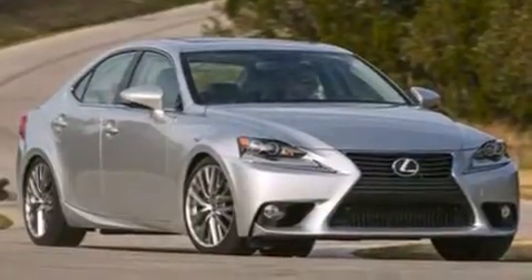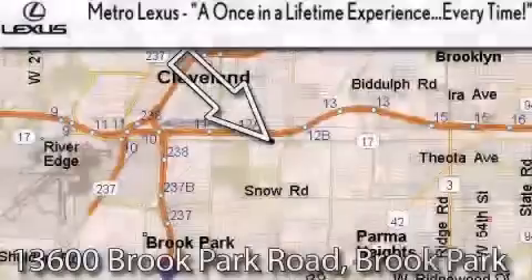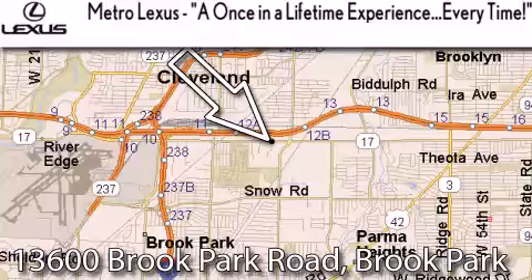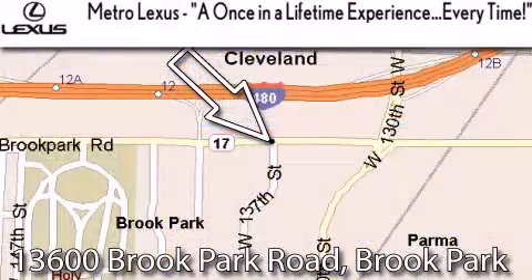Contact us today and schedule your opportunity to see this vehicle in person. Metro Lexus is located at 13600 Brook Park Road in Brook Park. A once-in-a-lifetime experience, every time.